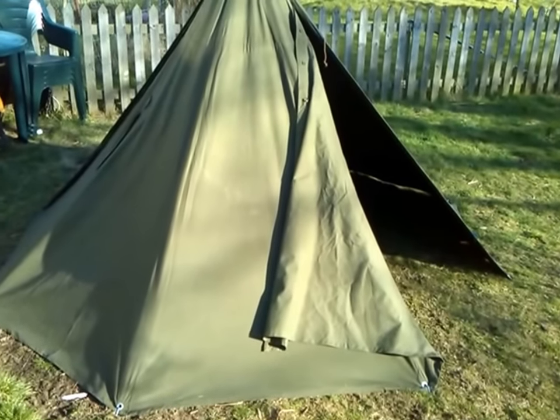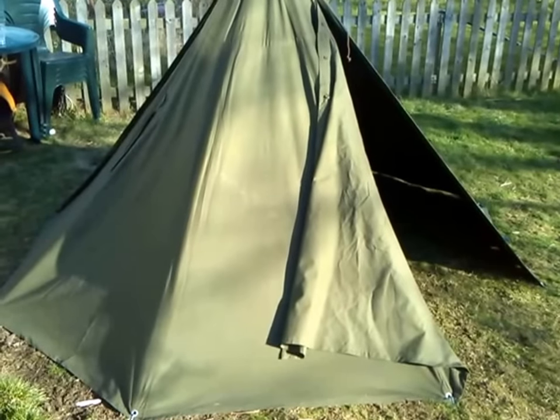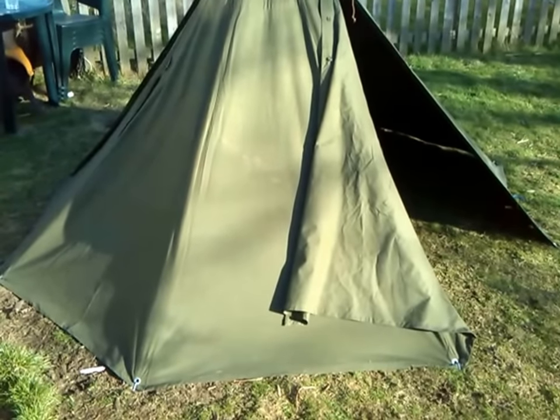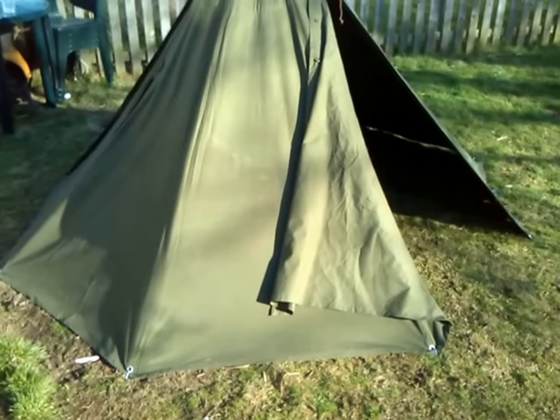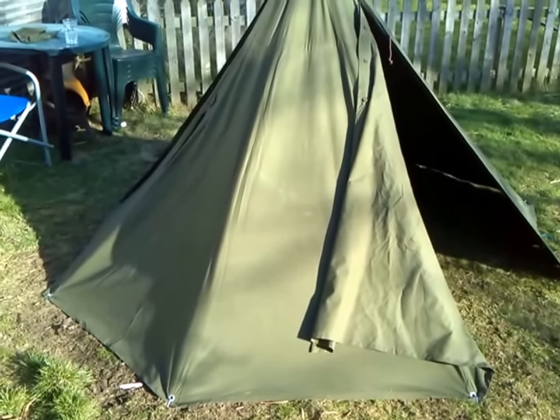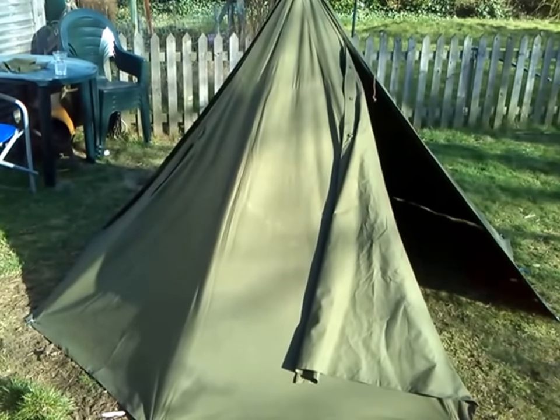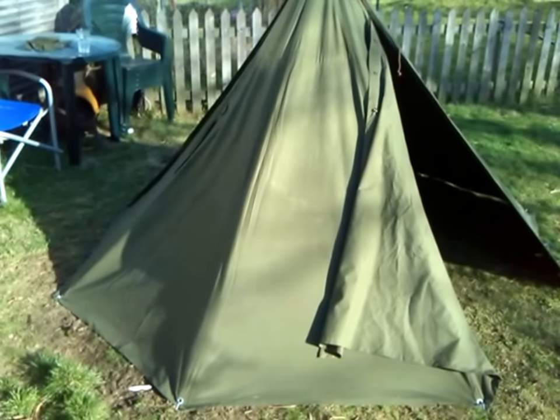Howdy YouTubers, this is just a wee video response for Forest Preppers 1000 sub giveaway — he wants to see what sleep systems you've got. As I've not been able to get out because I had a collapsed lung a couple of weeks ago, I've set up some tents in the back garden.